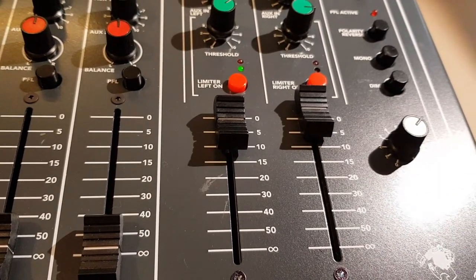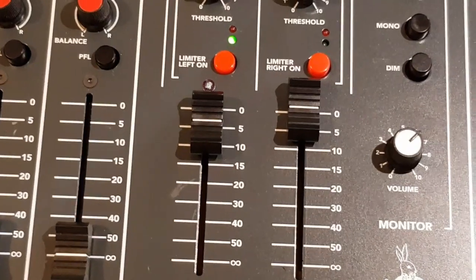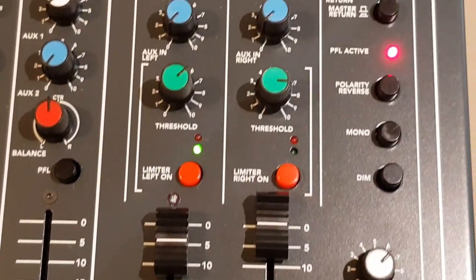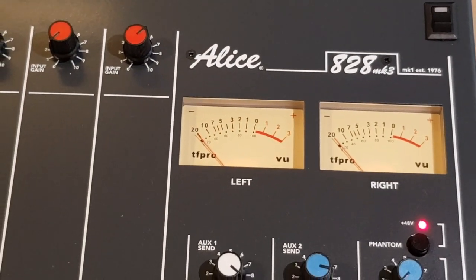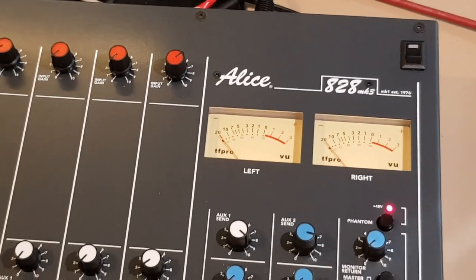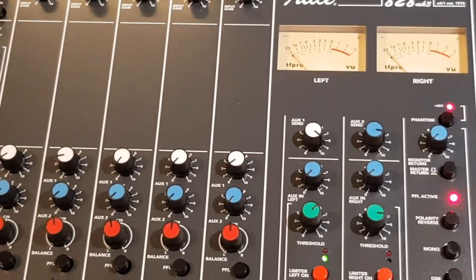My idea for the 828 Mark III is that it should be used in conjunction with the digital workstation. Complex routing and extreme effects can all be part of the digital system. The mixer just gives a comfortable and easy to use way of final mixing. It's got a couple of auxiliary outputs, decent metering, good quality monitoring with facilities like mono and dimming, and a muting system built into the monitoring system for self-operation if it's used as a radio on-air mixer. So there you have it — that's the 828 Mark III.